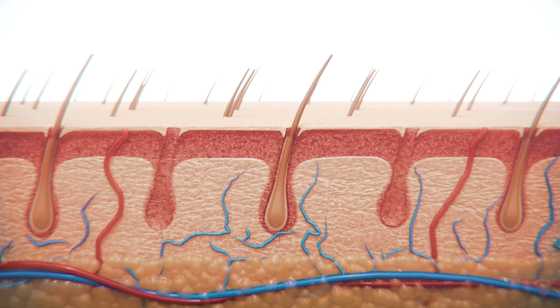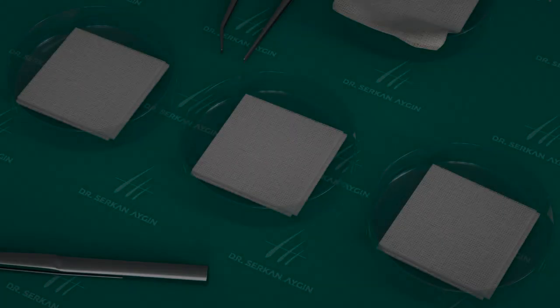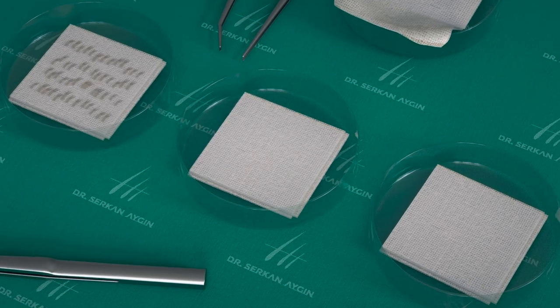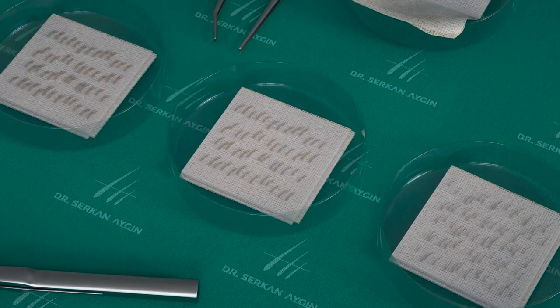The hair grafts are classified according to the number of hair follicles they contain — such as one follicle, two follicles, three follicles, and more — and placed into petri dishes.